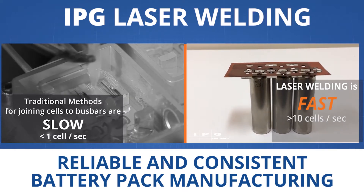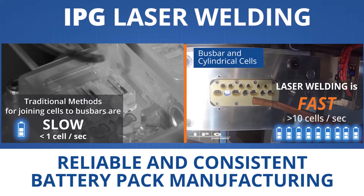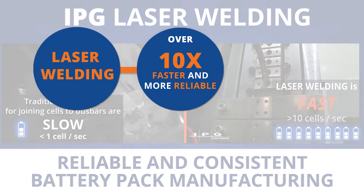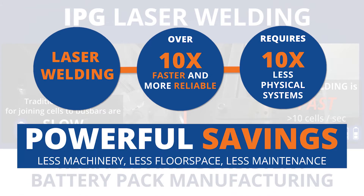Traditional methods for welding cells to bus bars is slow. Laser welding is fast — up to 10 cells welded per second. Faster and more reliable, laser welding requires less machinery, floor space, and maintenance.